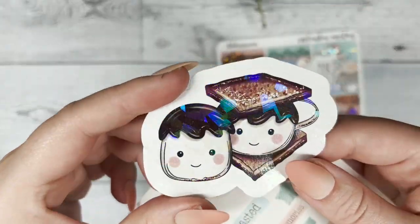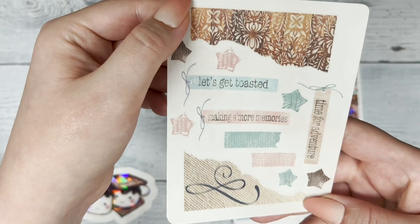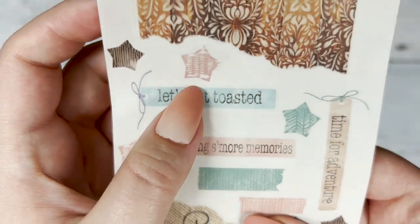We have the extra goodies that come with this kit — we have a die cut, super cute. I love the marshmallows. Then we have a little journal sheet that you guys can use as well. 'It's time for adventure,' 'Let's get toasted' — I think that's funny.